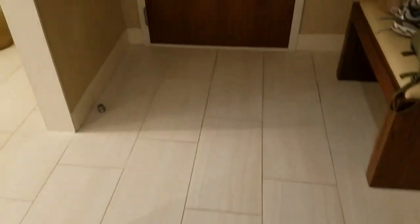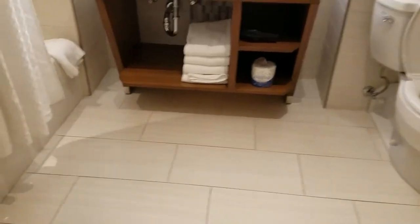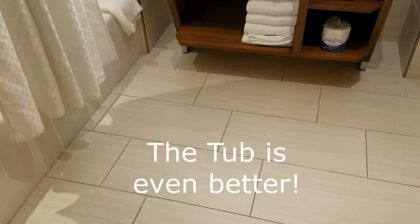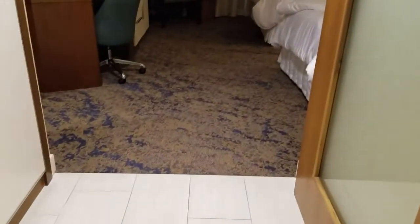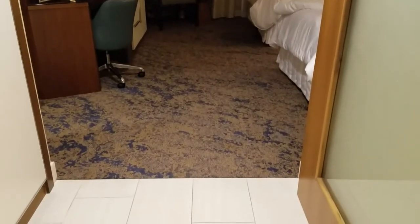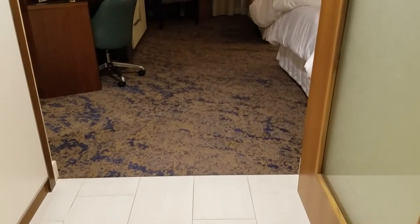If the whole room is carpeted and they don't have a tile entryway like this, the bathroom is normally not carpeted. So bring your luggage into the restroom and put it on the floor before you check. If there were to be bed bugs, you would not want any of your items on the bed or on the carpeted floor — you don't want to bring those little guys home with you.